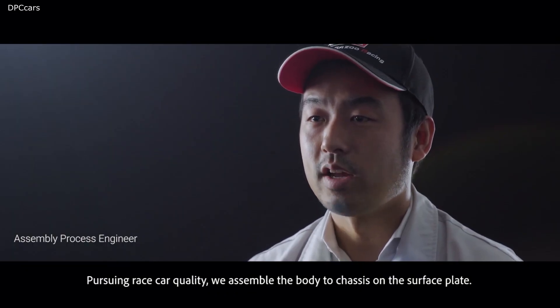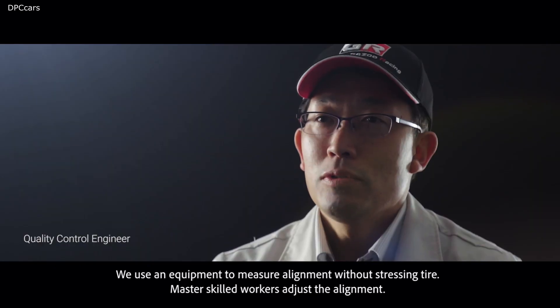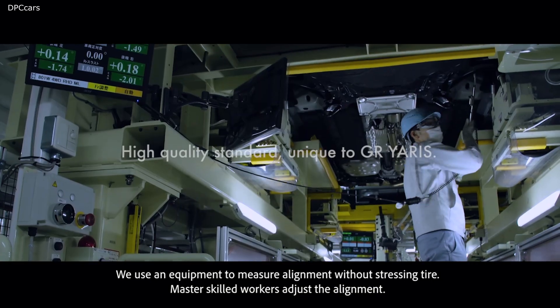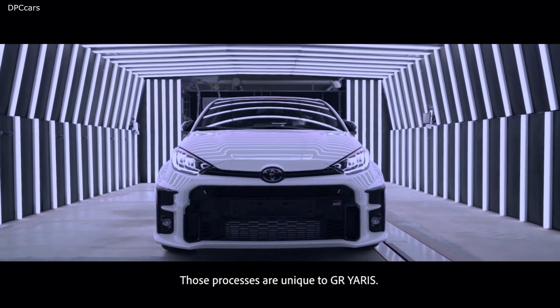Pursuing racing car quality, we assemble the body to chassis on a surface plate. We use equipment that can measure alignment with a stressing tire. Master skills workers adjust the alignment. Both processes are unique to GR Yaris.